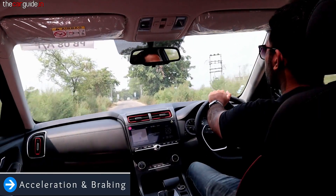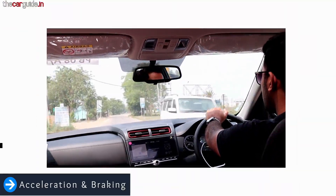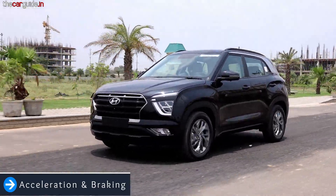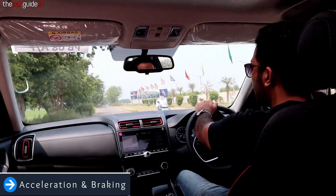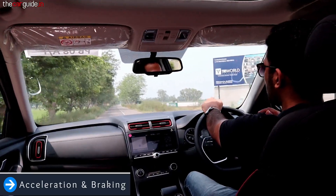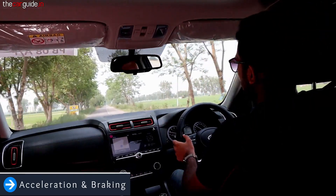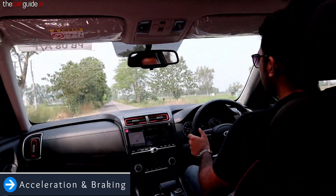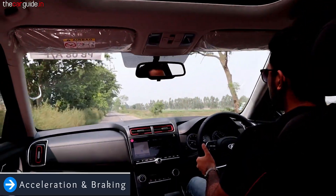In ECO mode, you don't get sharp pickup. In ECO mode, obviously, you try to give mileage-oriented performance. But when you go to more speed — right now this is 6th gear at 70 km/h — you feel good power and a torquey engine feel. However, when I do overtake, there is definitely a delay because of the ECO mode specifically.